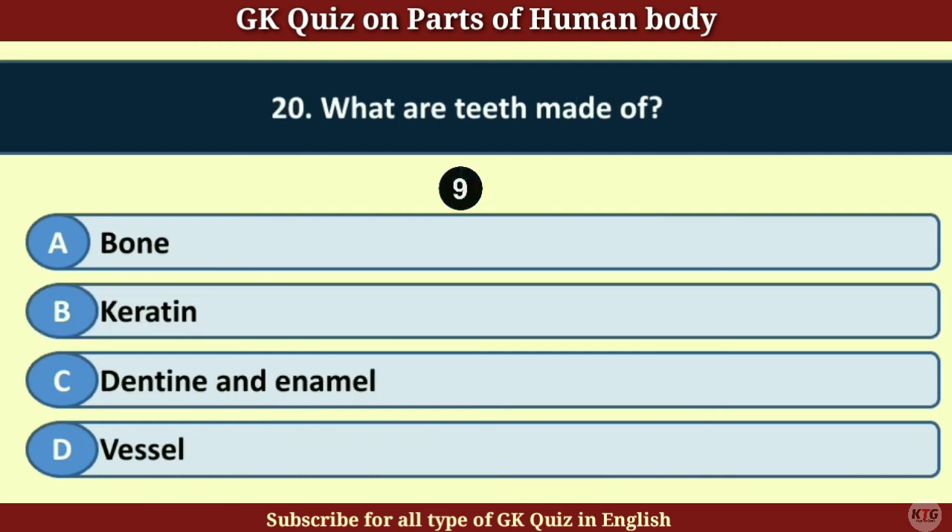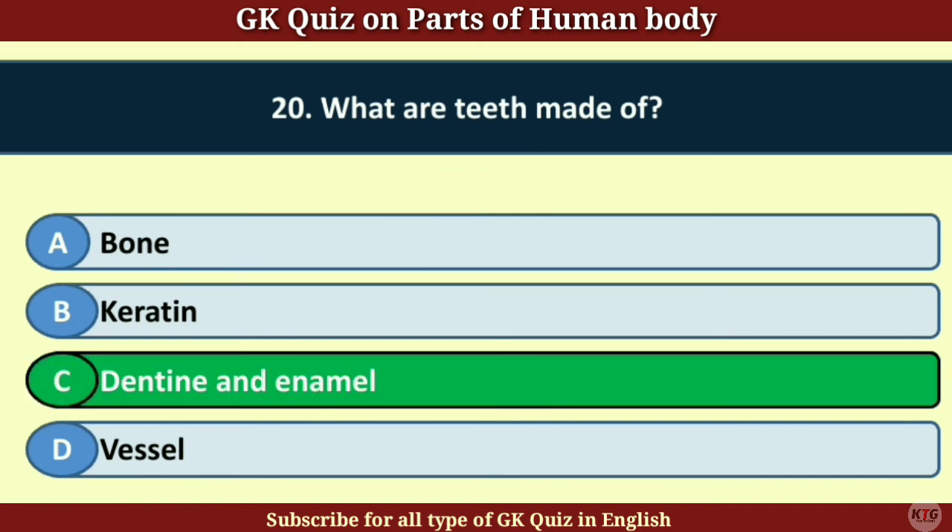Question number 20. What are the teeth made of? Answer C. Dentine and enamel.